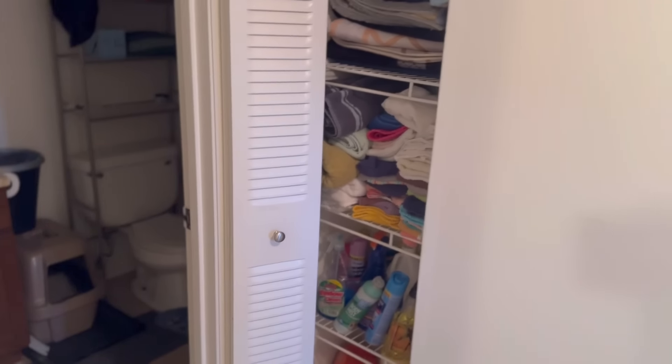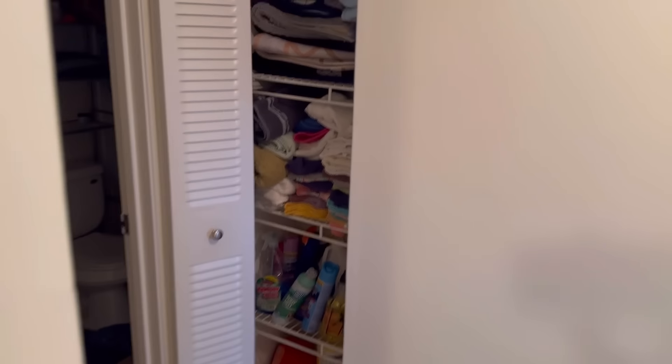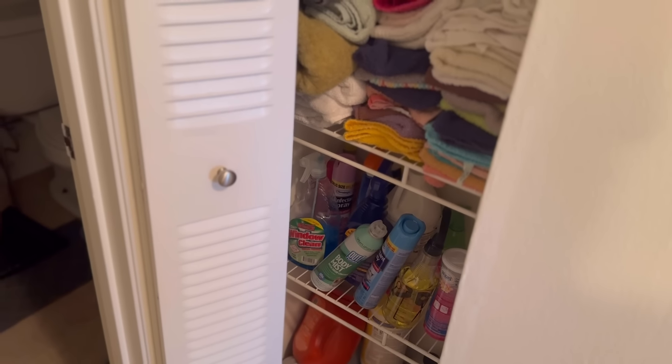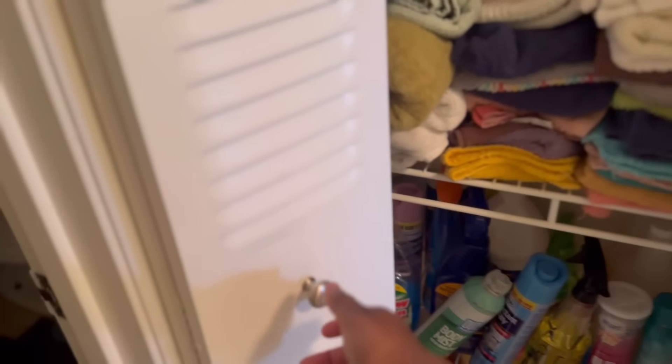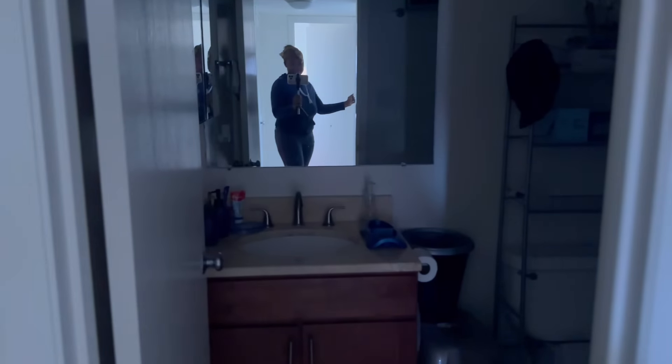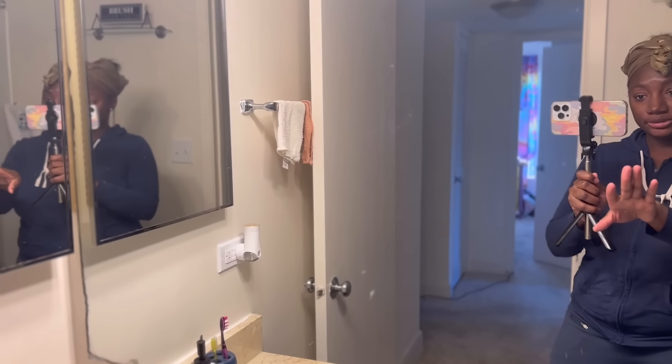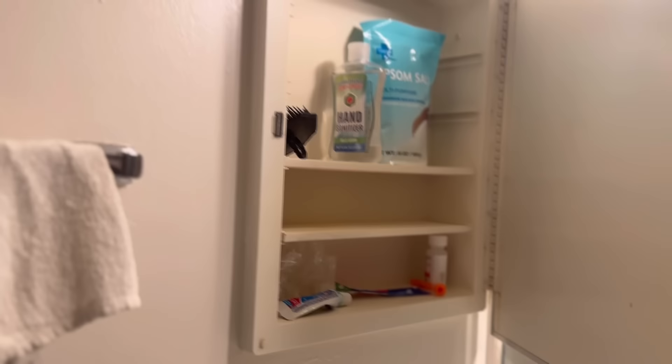So this is the hallway — we make a left right here and then to the right is the linen closet. It's got all the towels, washing stuff, bathroom sets — dry towels, face towels, other stuff, cleaning utensils, bleach, awesome sauce, air freshener, just stuff you need for the house. Then from this closet, this is the first bathroom right here — let's go in and turn on the light.